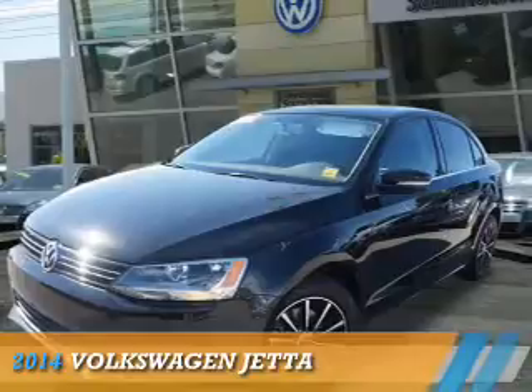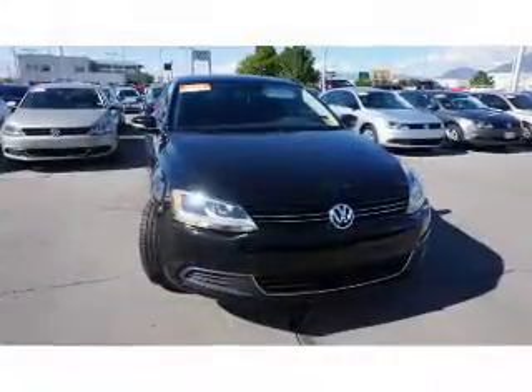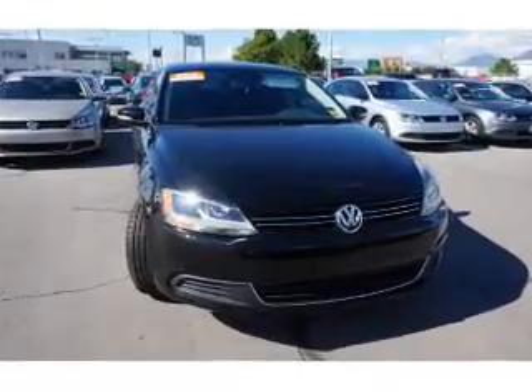Presenting the 2014 Volkswagen Jetta. It's powered by front-wheel drive, a two-liter four-cylinder engine, and an automatic transmission.